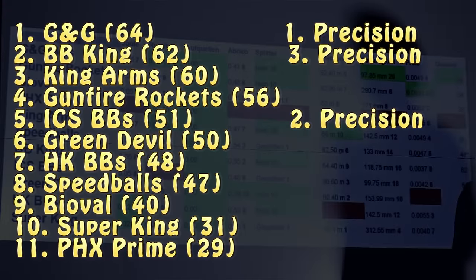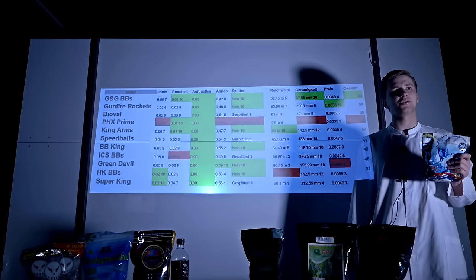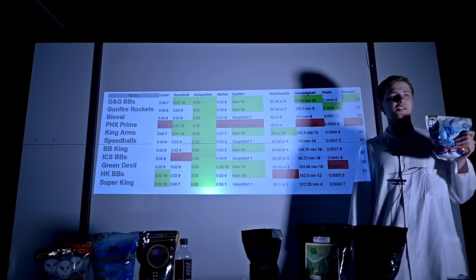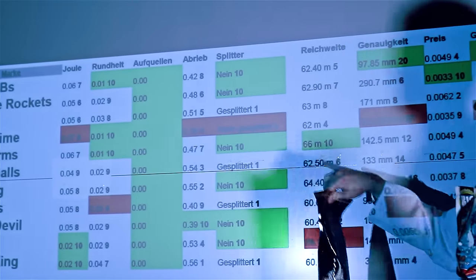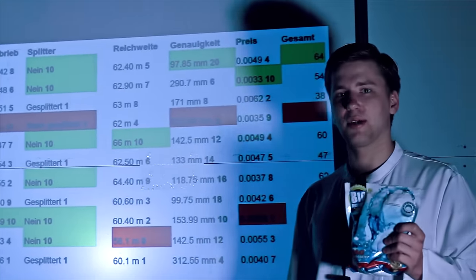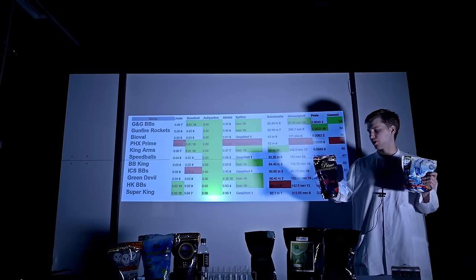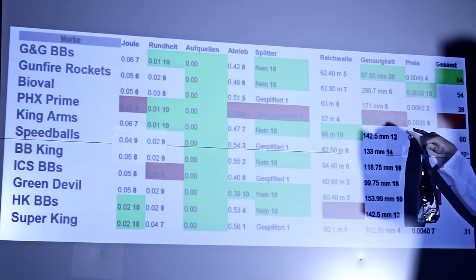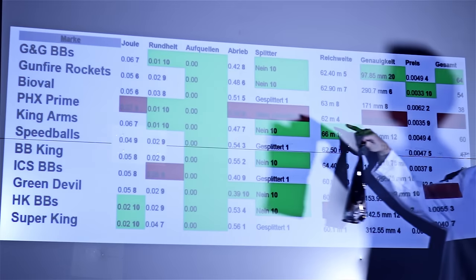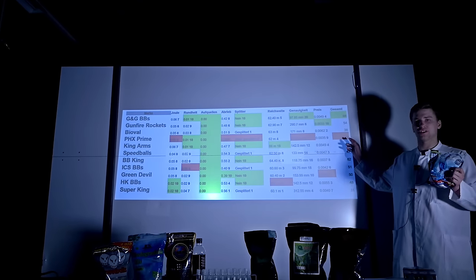All the test results are of course linked in the description below, where everyone can compile their own overall winner depending on personal preference. Our overall winner, with our focus clearly on accuracy, is G&G, which also succeeded in various other categories such as roundness and fracture resistance — our final winner with 64 points. The worst performing brand is PHX Prime, which lost in many categories like Joule consistency and accuracy, and fractured the worst, making them a big safety hazard. With 28 points, they didn't even reach half the points of our winner G&G.